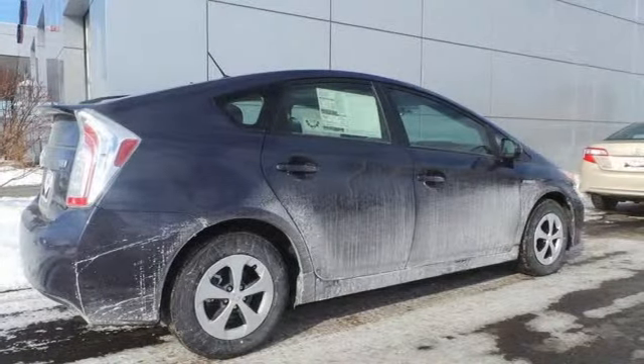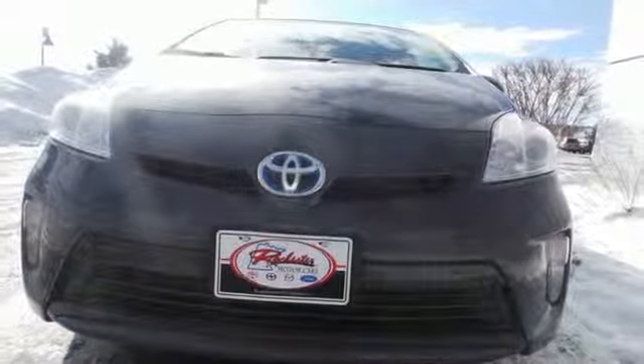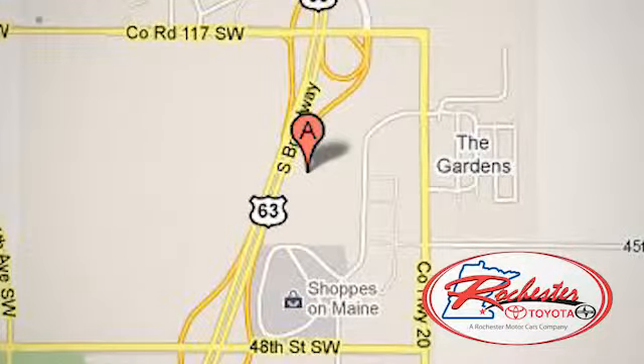Embrace a greener way to drive. Take this Prius for a test drive. Experience the difference at Rochester Toyota Scion. We're conveniently located between 40th Street and 48th Street Southeast on Highway 63 South in Rochester, Minnesota.